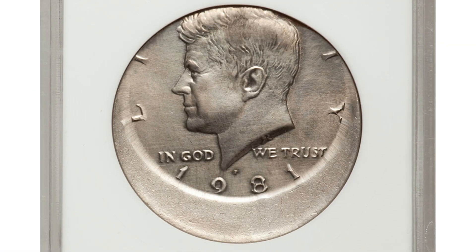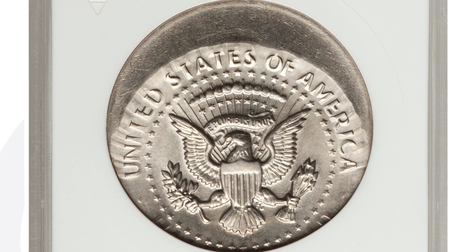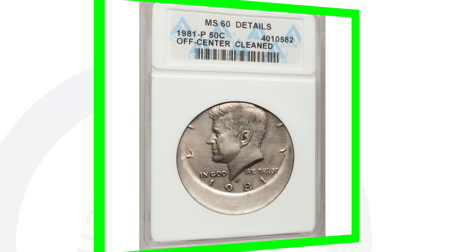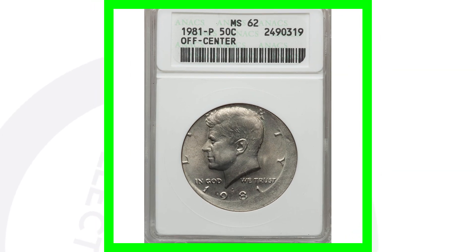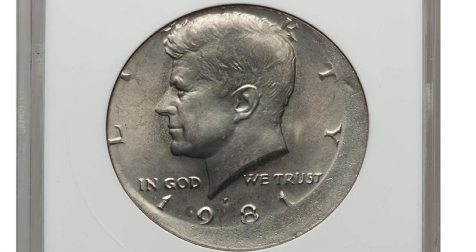Moving along to a 1981-P mint mark — unfortunately this coin has been cleaned, so do not clean your coins, as that will definitely take away from the value tremendously. The coin was struck off center and that's why it sold for over $140. Had it not been cleaned, it could have sold for a lot more. Don't clean your coins.